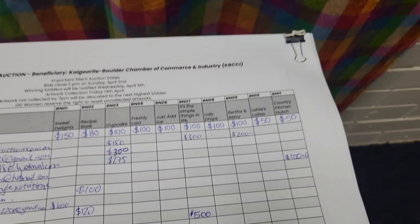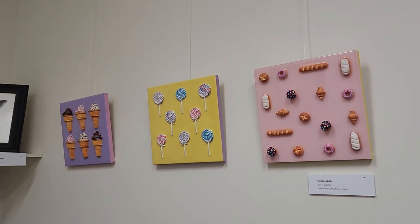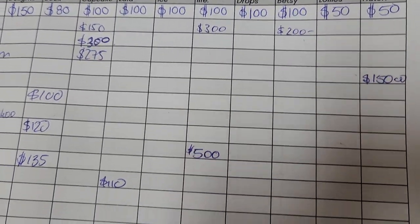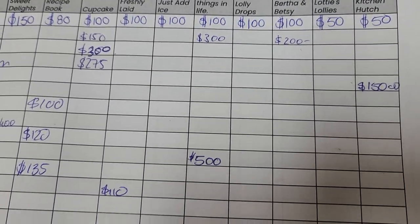$400 on 'Sweet Delights' — I think that's Denise's piece — gorgeous. So there you go, guys — that is where the bids are up to. You have until Sunday to come in and up your bids if you want. From Bertha's lolly shop, see you soon! We're open from 10 till 2, Wednesday till Sunday, and our last day is the 6th of April — that's the Thursday before Easter — so make sure you get in before then. See you soon!